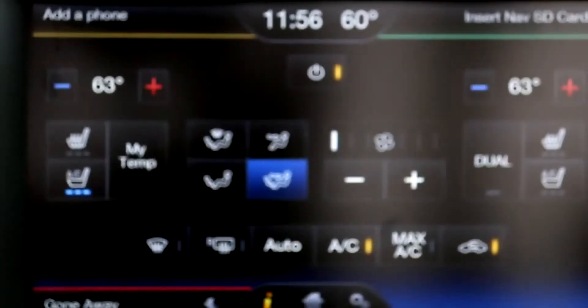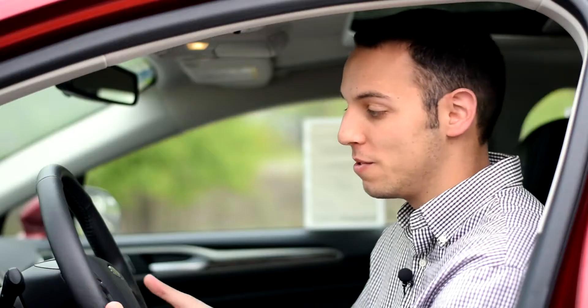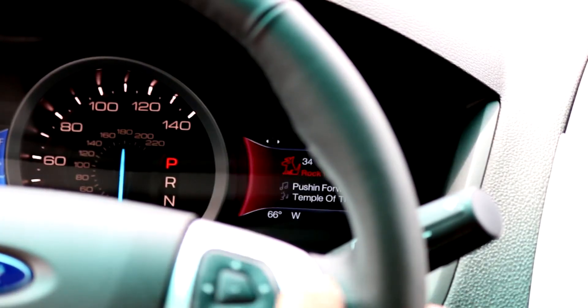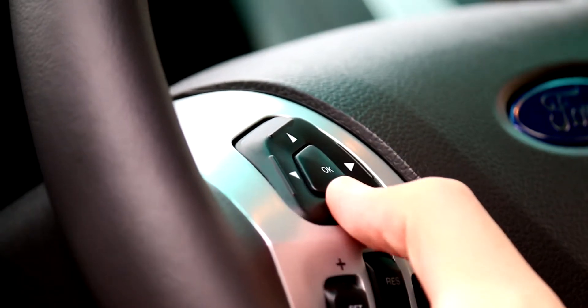Some new minor additions inside the Fusion: with the titanium package you're going to get a ventilated driver seat. You'll also get a heated steering wheel — in Minnesota winters if you haven't had it, you should try it out, it's pretty awesome. There are two different screens so when you're using the steering wheel you can control the left side with your left hand and the right side with your right.